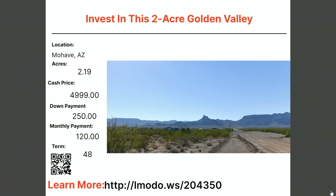Another two-acre property in Golden Valley — $4,995 with $250 down and $120 a month for 48 months. Bucket three, bucket four, unless you're off the grid. There might be power close by too — you can see some power poles in the picture. Contact the seller at elmoto.ws/204350.